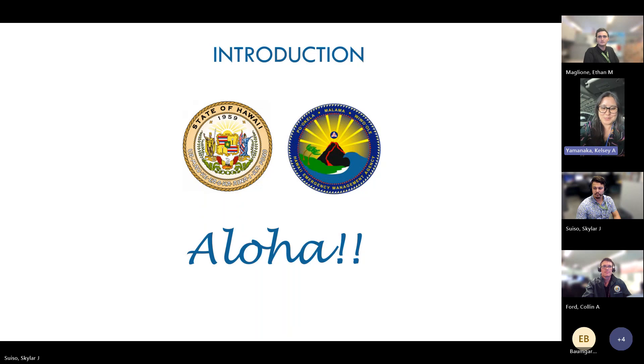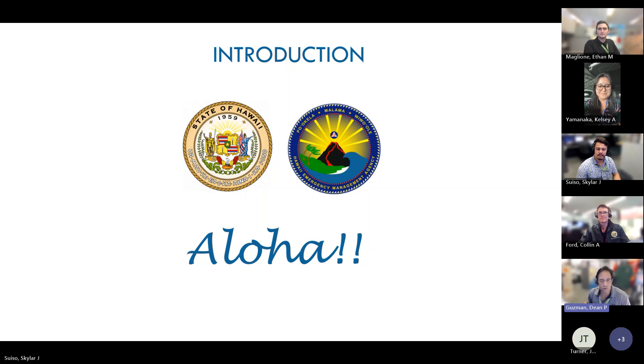I'll just jump in here really fast before we kick it off to Ethan, Scholar, and Dean. Hi everyone, I'm Kelsey Amanaka, the State Hazard Mitigation Officer for HAIMA. Hi everyone, my name is Ethan, I'm a mitigation planner with HAIMA, and I really hope you find this video informative. Hi everyone, I'm Scholar Suiso, I'm a grants management specialist with HAIMA. Thank you. And aloha, my name is Dean Guzman, I'm also a mitigation planner with HAIMA. Hope you enjoy this presentation.